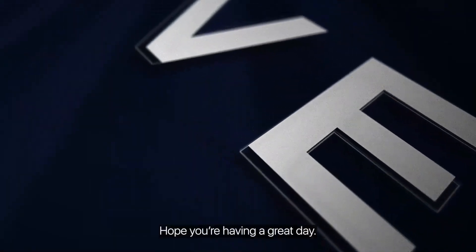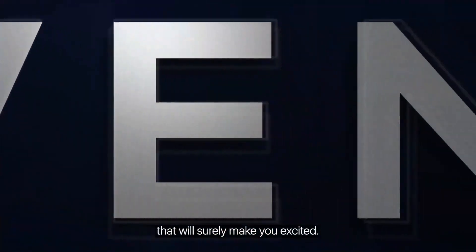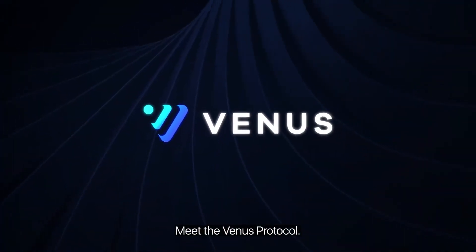Hey there! Hope you're having a great day. We wanted to introduce you to something that will surely make you excited. Meet the Venus Protocol.